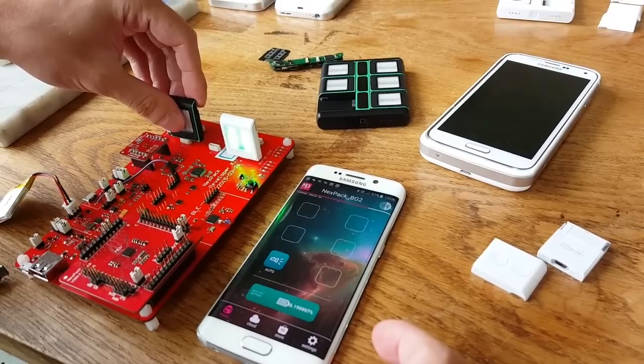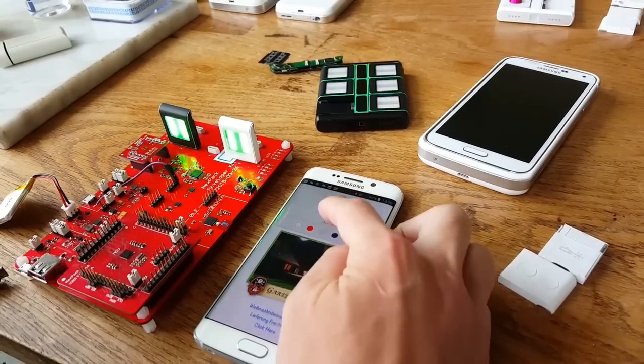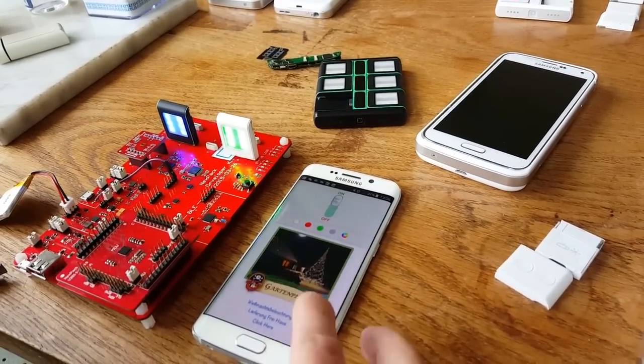So if you don't want to wait for Project Ara to become a reality, you can try out these modular smartphone cases to get a feel for what modular smartphones would be like.